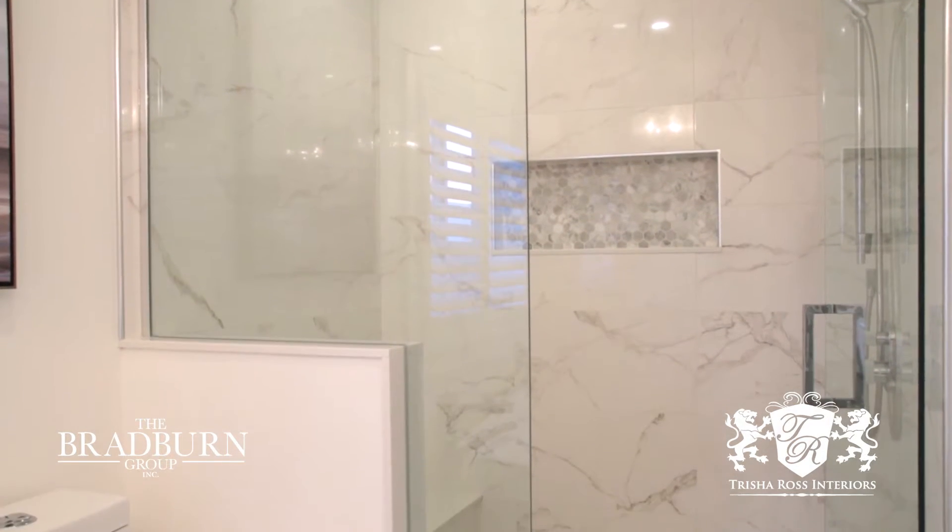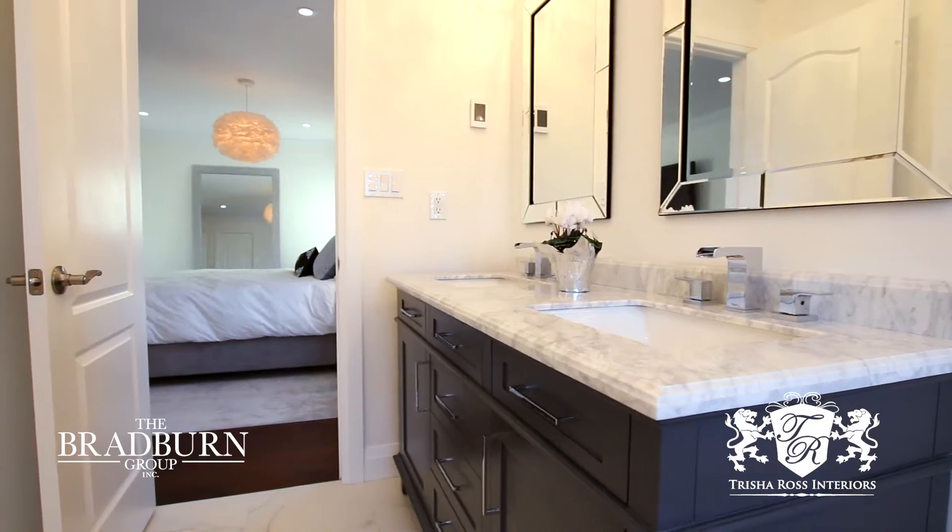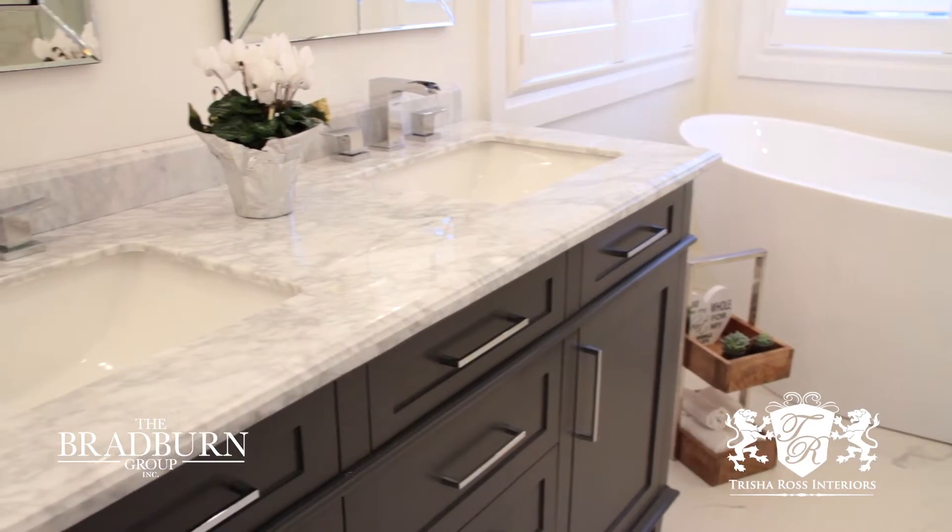We also put the correct proportion of tub into this room. This particular bathtub is only 53 inches in length. We were able to get in a double sink. We kept the space feeling modern, crisp, fresh, and also classic.